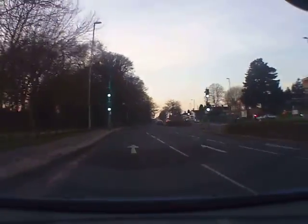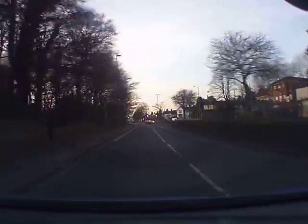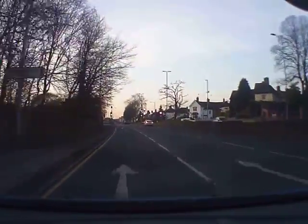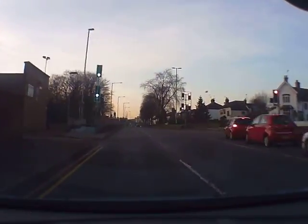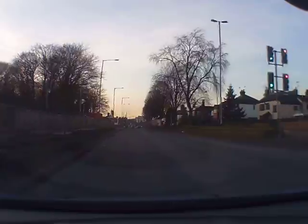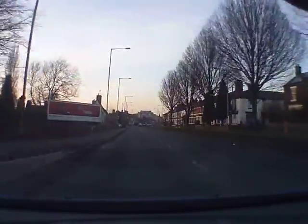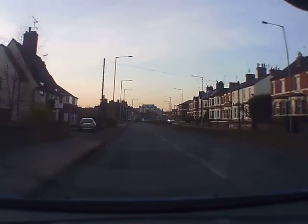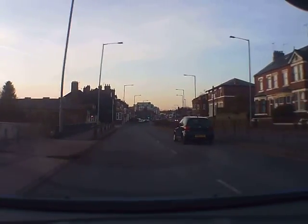Welcome to Max's Masterclass training videos. We're going to be discussing approaching roundabouts and going straight across roundabouts. We're in Newcastle on the A34 and we've just passed the test centre. We're going to be coming out to a set of roundabouts, and all I'm going to be doing is going straight across following signs for Compton A34.